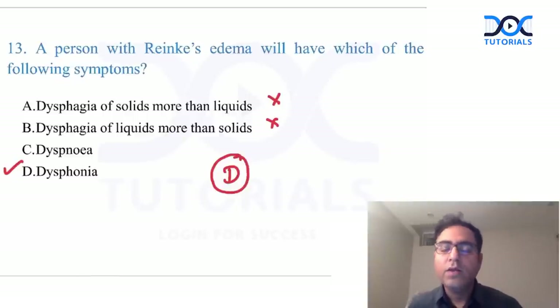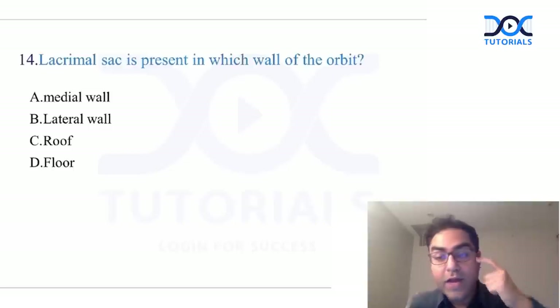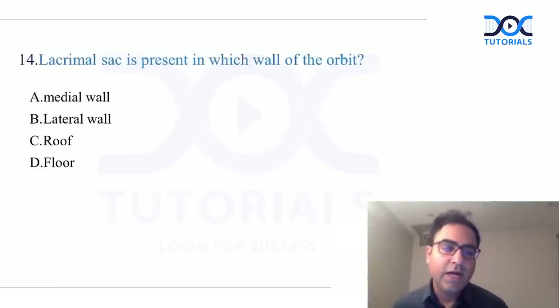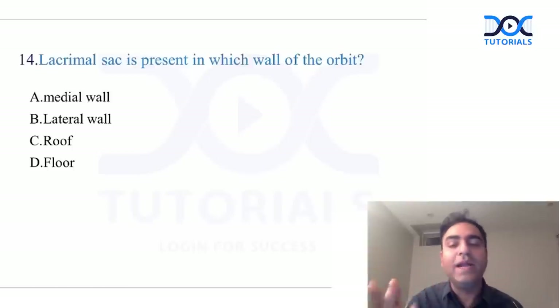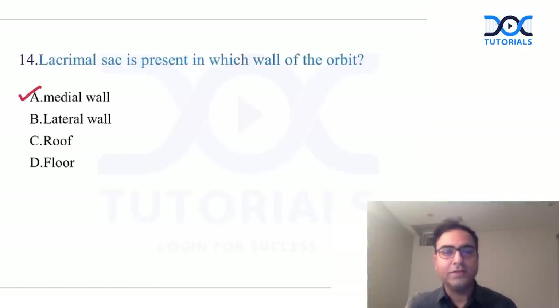Lacrimal sac: in class we discussed that the lacrimal gland is lateral, and the lacrimal sac is on the medial wall of the orbit. The question asks which wall of the orbit the lacrimal sac is found on — the answer is the medial wall of the orbit.